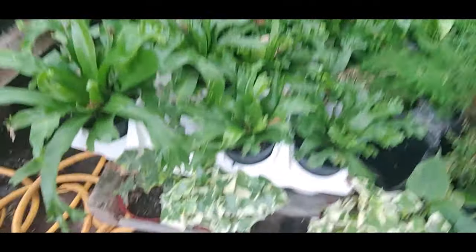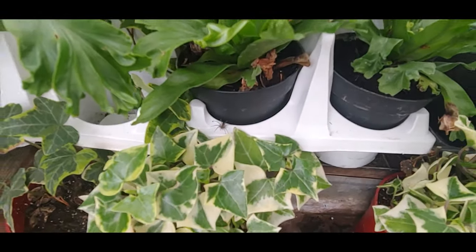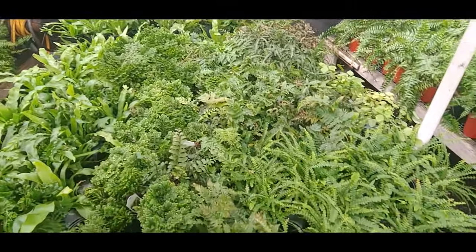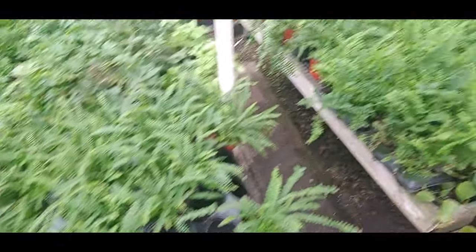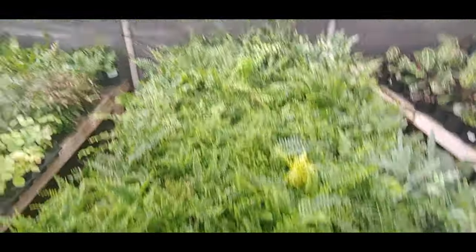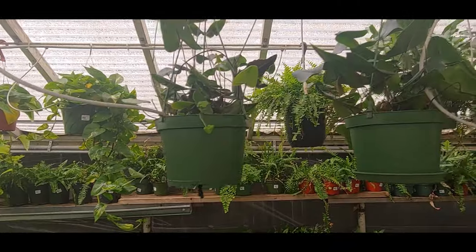Oh, there's a spider. Hopefully that doesn't scare people — maybe I should have edited it out. Oh, they have pretty big heart ferns.